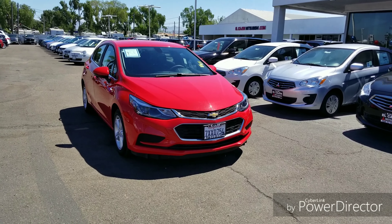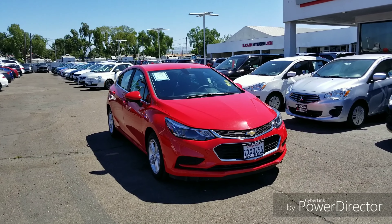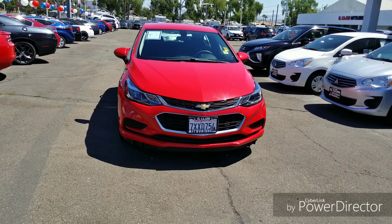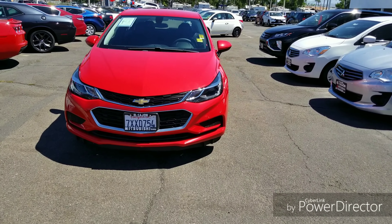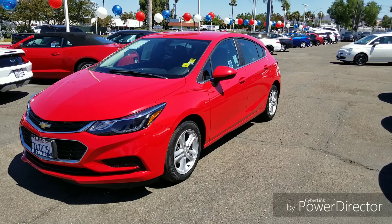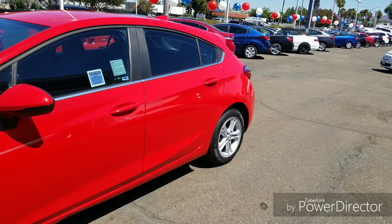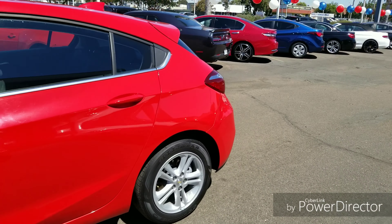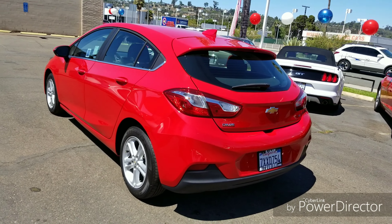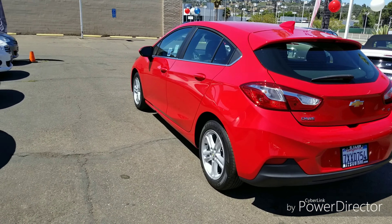This one is a 2017 Chevy Cruze hatchback in the LT trim level. You're going to get a 1.4-liter four-cylinder turbocharged motor that produces 153 horsepower and 177 foot-pounds of torque. It has a six-speed shiftable automatic transmission which gets you 29 miles per gallon in the city and 38 on the highway, for an overall combined MPG of 32 — pretty nice.